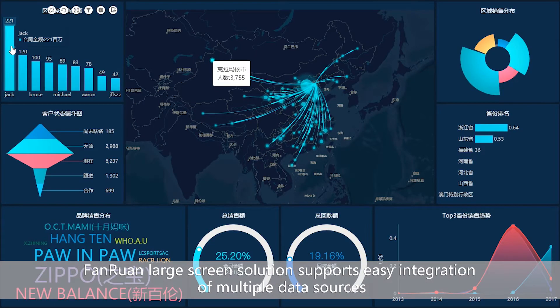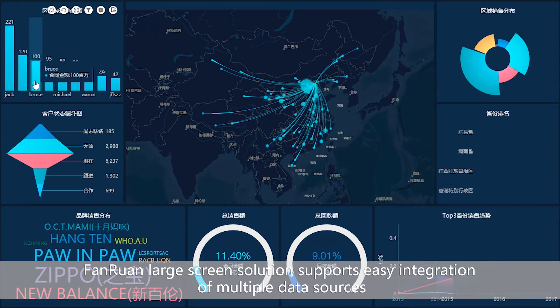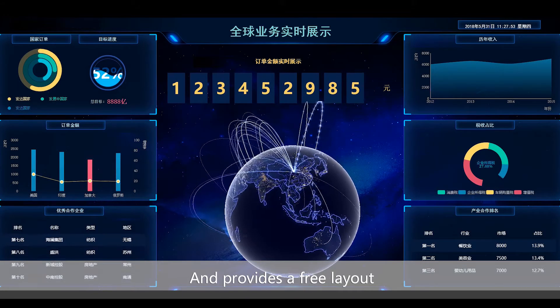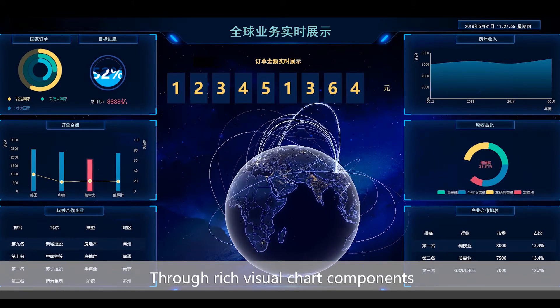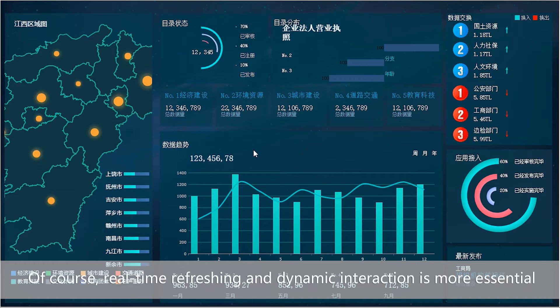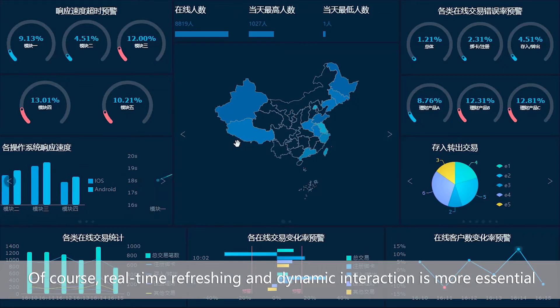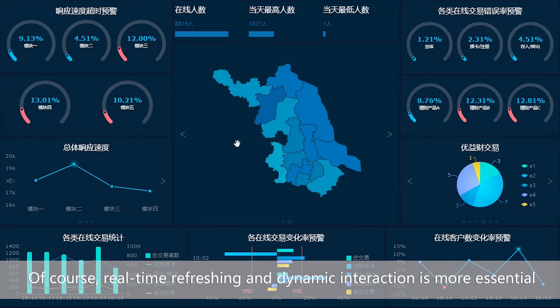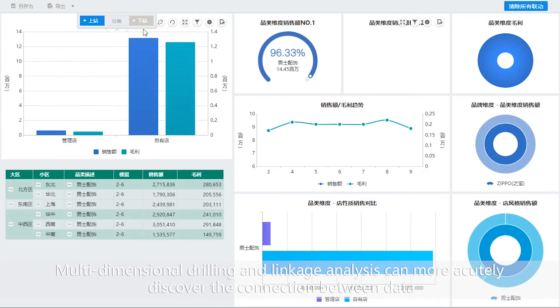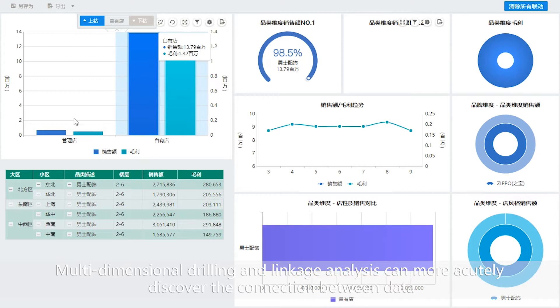FineRam's large screen solution supports easy integration of multiple data sources and provides a free layout through rich visual chart components, making data reading more engaging. Real-time refreshing and dynamic interaction are essential. Multidimensional drilling and linkage analysis can more acutely discover the connections between data.